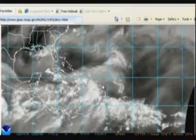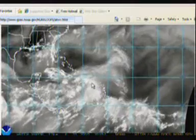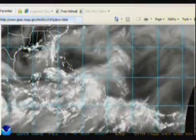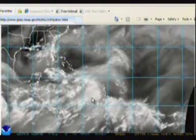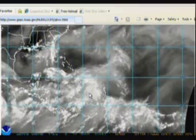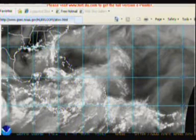Over the past several days you may have noticed Invest 92L on the tracking map at Hurricane City. It moved through the Leeward Islands near Puerto Rico and is now near Hispaniola, and the upper level wind shear just basically shredded this system. But part of the energy of 92L is wrapped up with Invest 93L, which was a strong tropical wave that was following closely on the heels of 92L. Now all of the energy has transferred into the Eastern Caribbean Sea as Invest 93L.